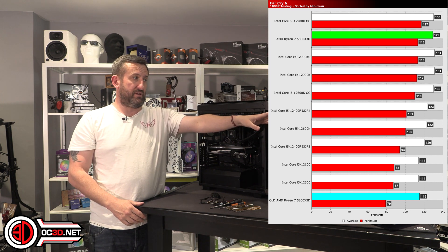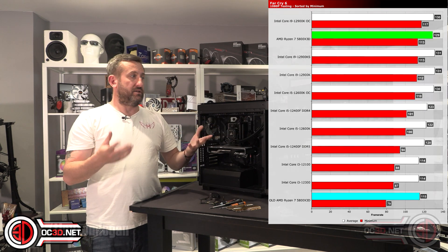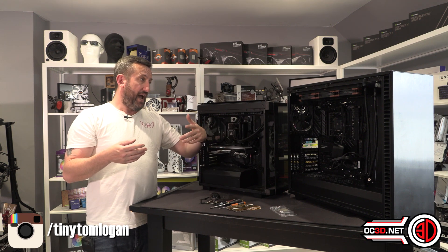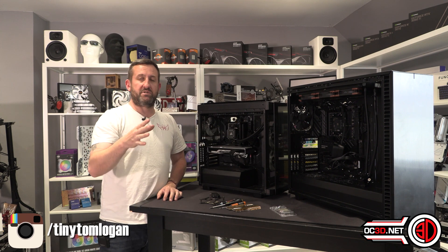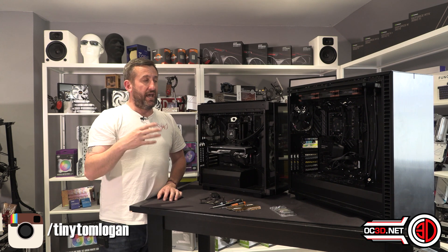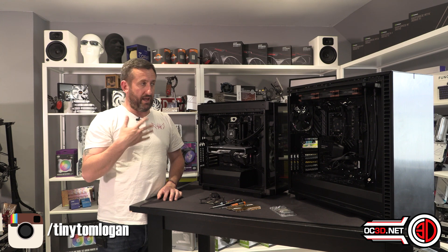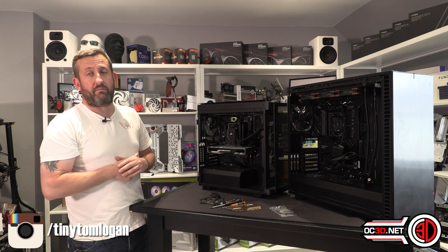We've actually got to the point with that board where, depending on how it boots, it determines whether it will show hard drives. And the fourth DIMM slot now seems to be hit and miss — sometimes it will boot with DIMMs in there, and other times it won't. So I don't know what's going on, but I've requested an RMA with Asus.